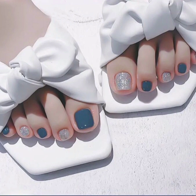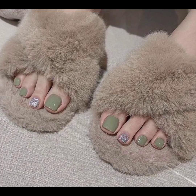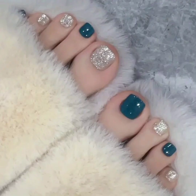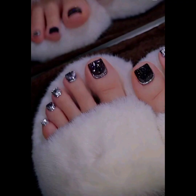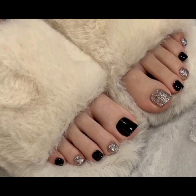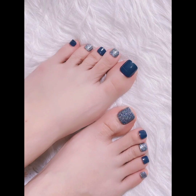Acrylic nails exude elegance, whether featuring delicate designs or simple and distinct colors, as you can see. Acrylic foot nails effortlessly infuse a chic and trendy vibe into one's overall appearance, enhancing their overall style.